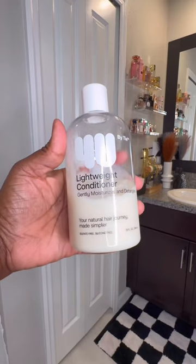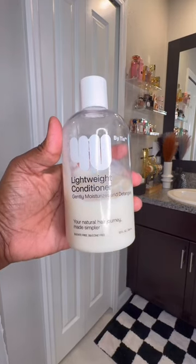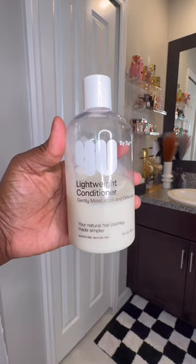I also like to use a shampoo brush. This helps remove buildup of old skin cells and products that can lead to an itchy and flaky scalp.